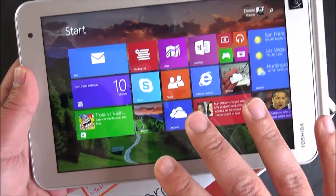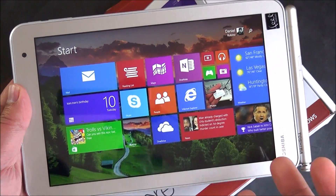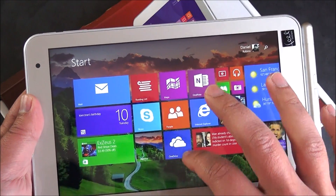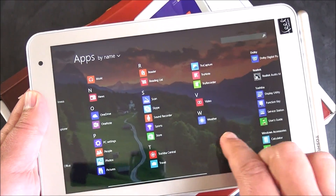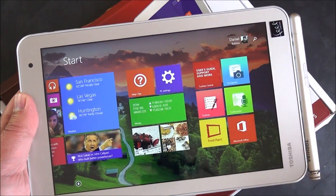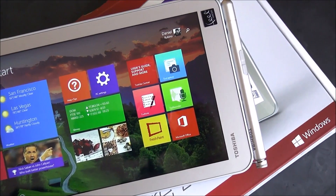When it comes to the actual software, you have about 47 gigs of available space out of 64, which isn't too bad. There aren't many apps installed — you get the default Microsoft stuff, and that's pretty much it. Toshiba does have their software on here, and it's actually really good.